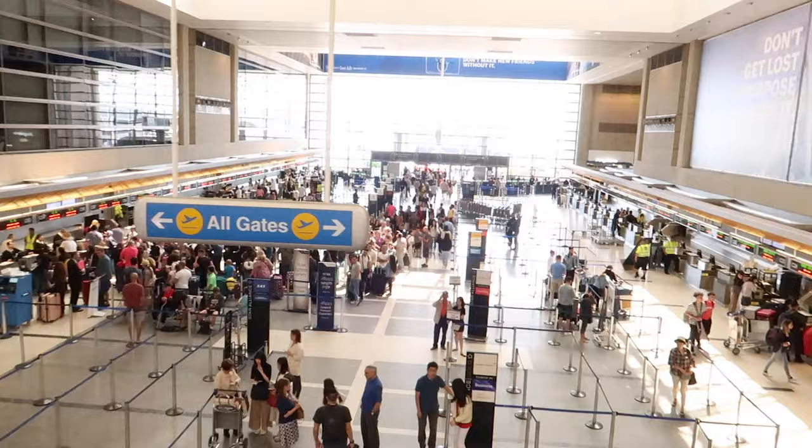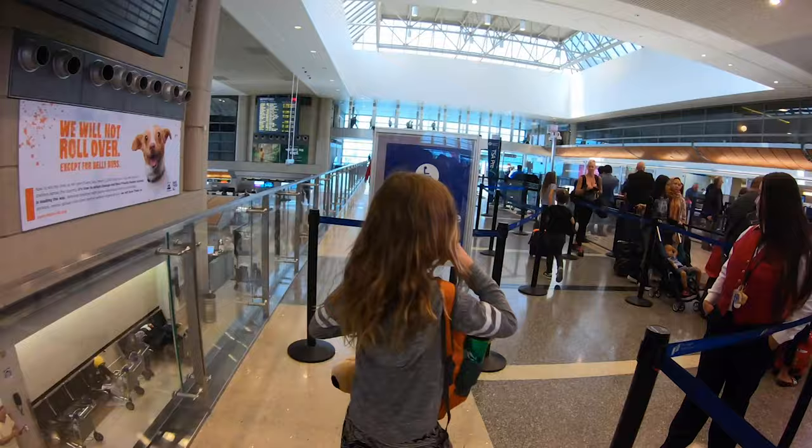My first travel hack is TSA PreCheck. If you haven't heard of that — you know how when you get to the airport with three kids in tow and all the luggage, there's the dreaded security line, probably a thousand people deep. You have to take all the kids' shoes off, everything out of pockets, laptops out, liquids out, belts off — it's just stressful. And then when you get to the other side you have to put it all back on as quickly as possible because everybody's waiting behind you.